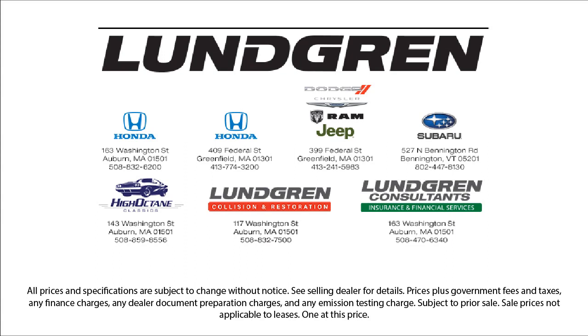So give us a call, or even better, stop by one of our great locations today. The Lundgren Automotive Group. Experience it.